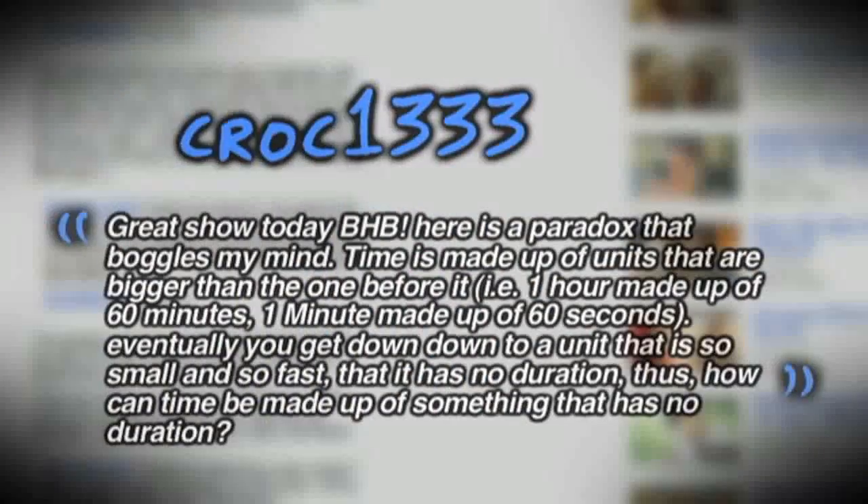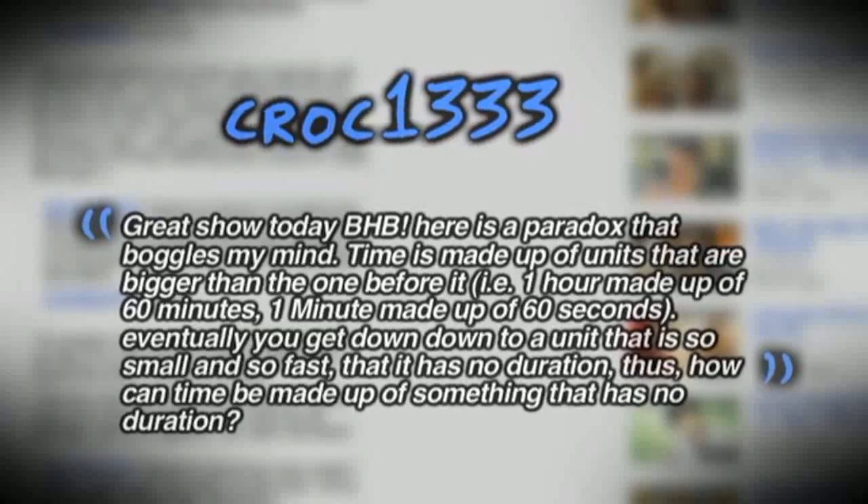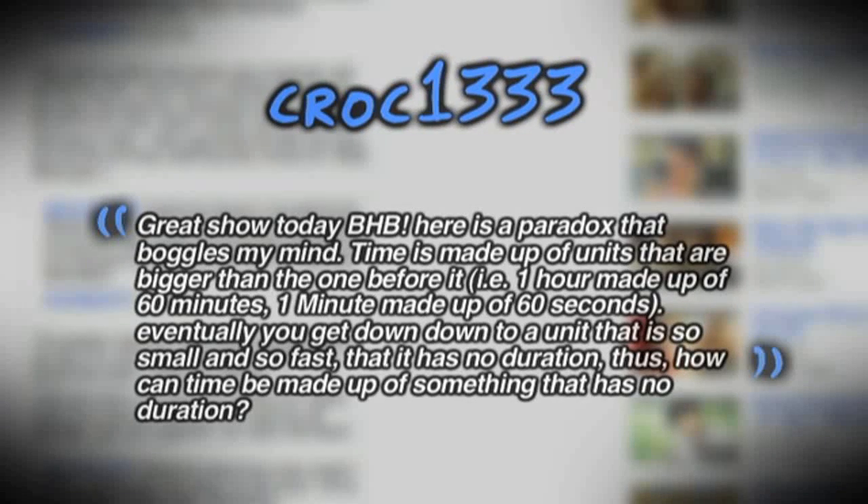For this week's Comment of the Week on the Snake's Questions episode, the question was: what are some of the questions that boggle your mind? Kroc1333 said: 'Here is a paradox that boggles my mind — time is made up of units that are bigger than the one before it. One hour is made up of 60 minutes, one minute is made up of 60 seconds. Eventually you get down to a unit that is so small and so fast that it has no duration. Thus, how can time be made up of something that has no duration?' I think that one made me a little cross-eyed, guys. Keep sending me creative comments — I'm gonna feature you on a future episode, as long as I can understand what the hell you're talking about.